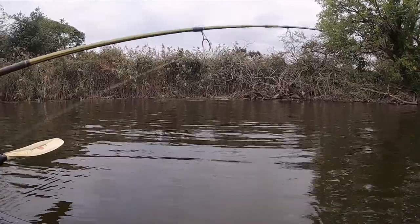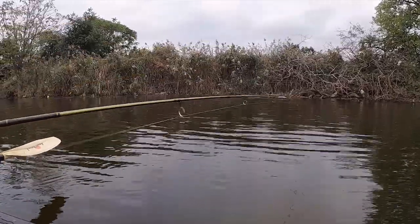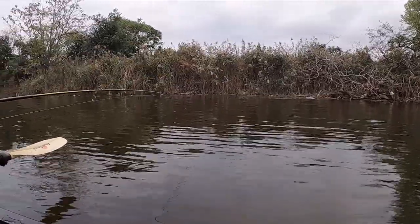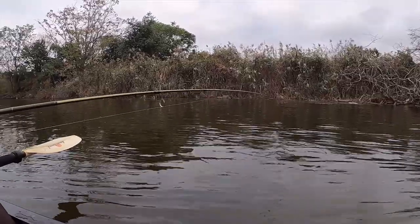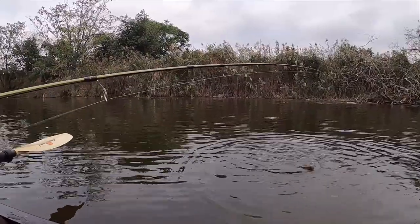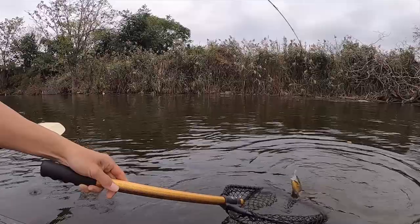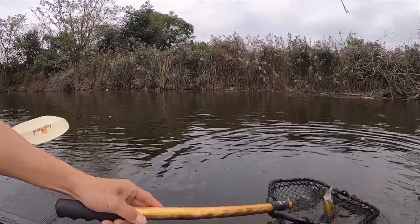Here we go. Something, something — where are you? You're fighting pretty good. Looks like a bluegill. Oh my god, it's huge! Oh, it is a bluegill! Look at that!